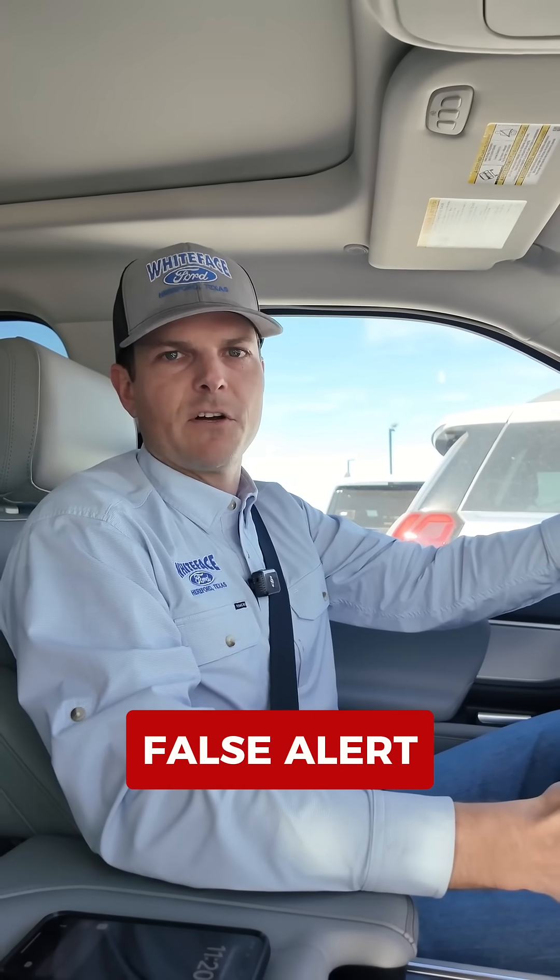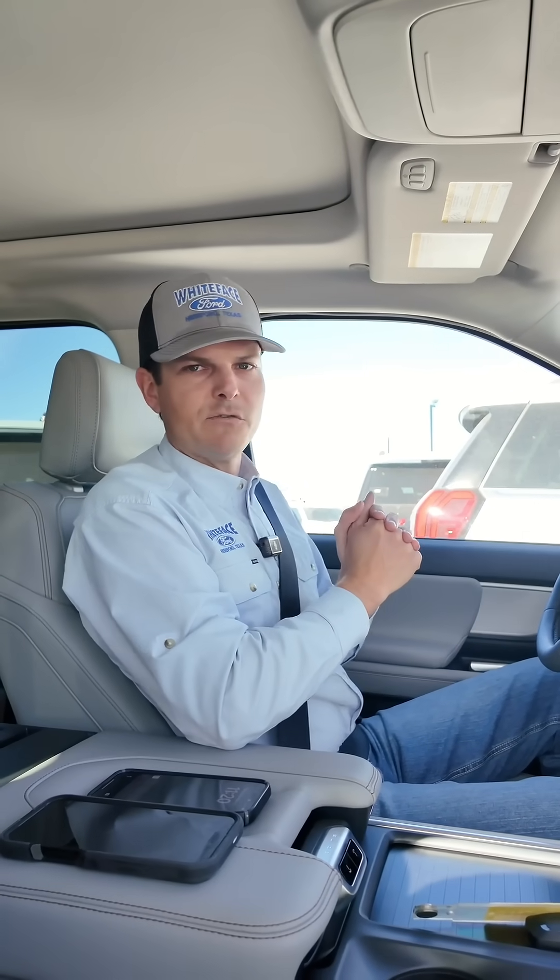If you're driving in the wind, it could definitely be a false alert. We're sure we're going to start getting some phone calls, so we already reviewed all of this with our service team this morning, just so they're aware of this new feature in Ford Pass.